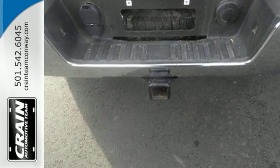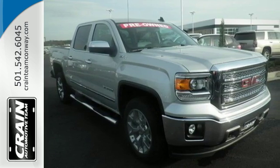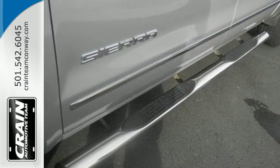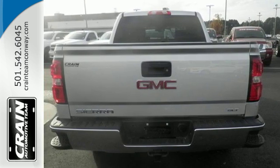Standard cargo box tie-downs, daytime running lamps, cruise control, and driver-shift control enhance its capabilities, while trailer sway control, intelligent brake assist, StabilityTrak, and a tow-haul mode conquer the need to compromise.